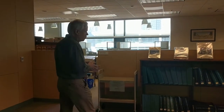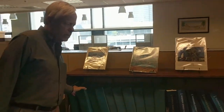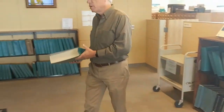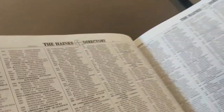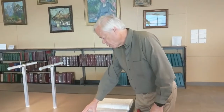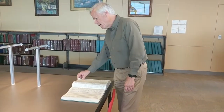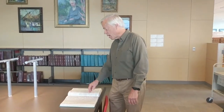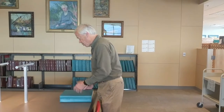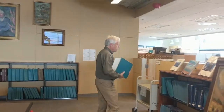Another tool like city directories are the Haines Criss Cross directories. We have these from 1974 on and they continue to today. They're arranged numerically by phone number — every phone number in San Diego County is going to be in here. You just look it up and get the name attached to that phone number. Most of the book is also arranged alphabetically by street name, so you can look up your street, find the house numbers, and get the name of the people or business that live there.